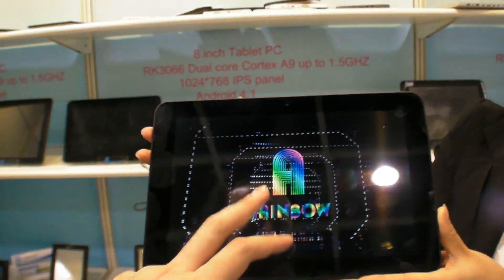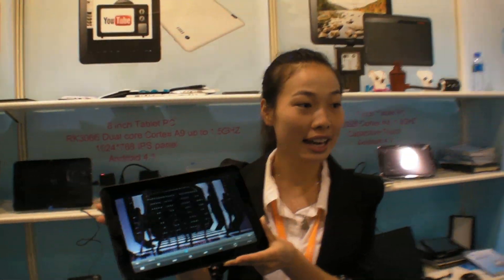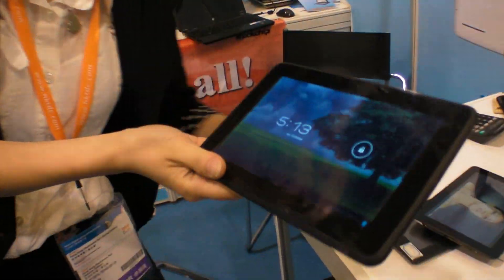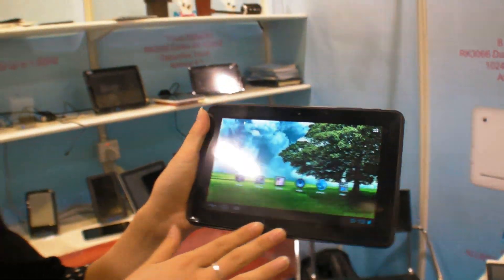And you also have a smaller one? Maybe 7 inch? I can show you two core models. Let's check it out. Here's the 7 inch dual core — this is our 7 inch dual core tablet.